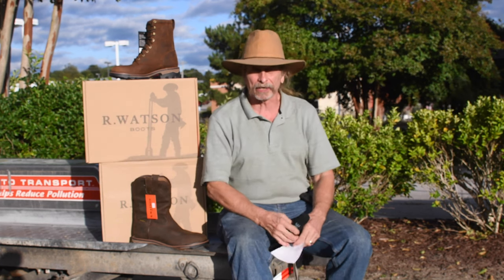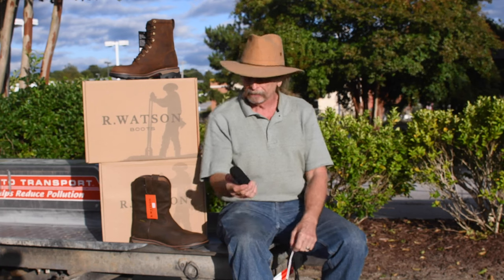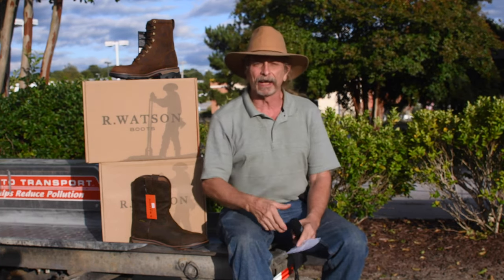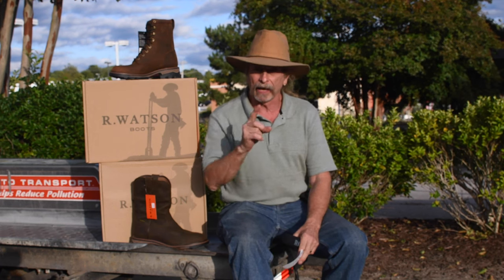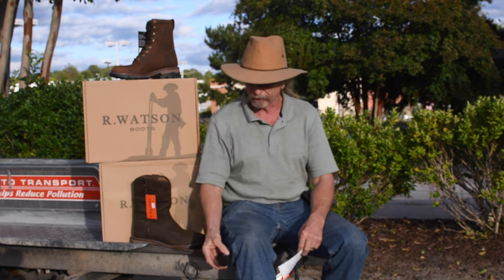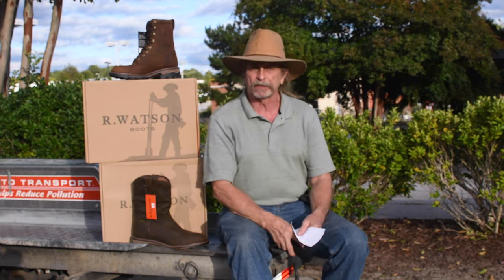Hello everybody, it's Chuck again, a Culture Cowboy. Got my notes here. We're outside the store — the traffic is kind of loud so I'm gonna talk a little bit loud. I've got a little chat on top of the microphone to keep the road noise down, but I want to talk to you today about some real-life stuff in the store.